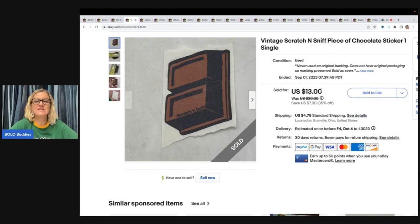This is a scratch and sniff sticker. Do you remember my big old sticker haul from the Goodwill Bins? Go to the video that says Goodwill Bins — I will make thousands. I hit the jackpot at the Goodwill Bins. This is one sticker — it's a piece of chocolate — and this sold for $13 plus shipping. The buyer was all in for $18.86.